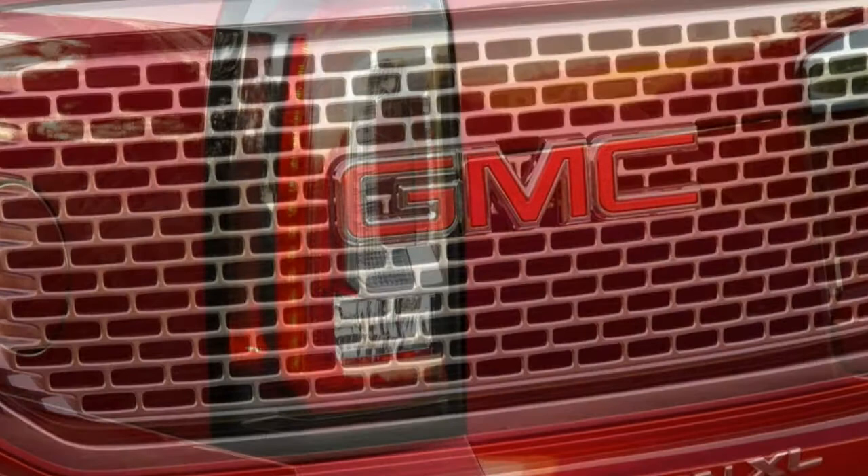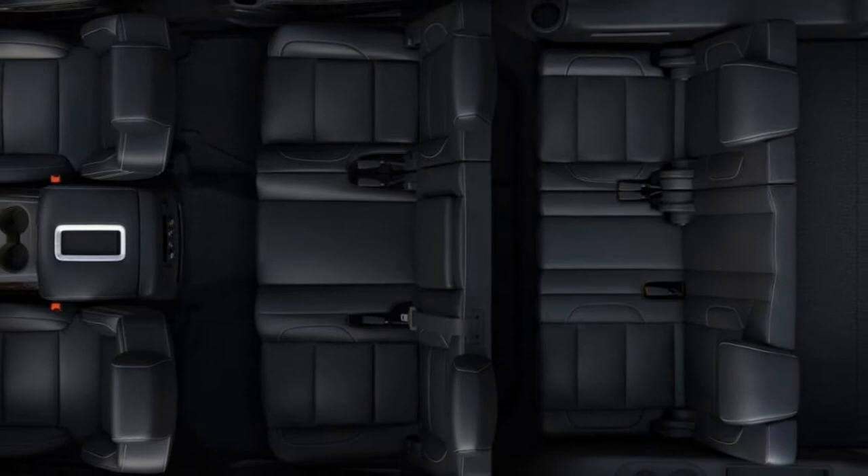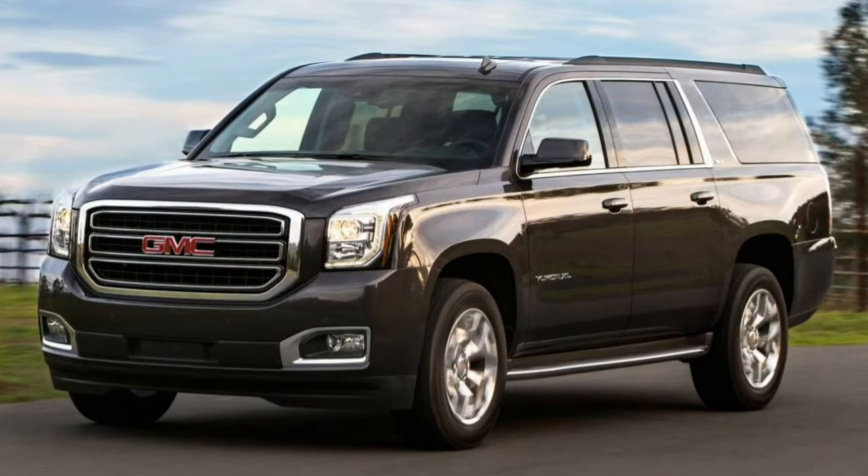Body motions are well controlled in the Yukon Denali, though the presence of big heavy wheels and a solid rear axle is undeniable. Most drivers will be satisfied. Inside, it's admirably quiet — active noise cancellation works effectively to deaden interior noise, and wind and road noise levels are insignificant. This isn't Lexus quiet, but it's close.